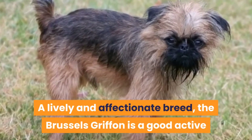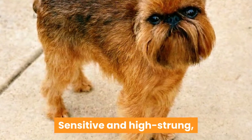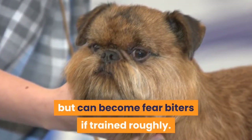15. Brussels Griffon. A lively and affectionate breed, the Brussels Griffon is a good active apartment dog with a great sense of humor. Sensitive and high-strung, you'll find the Griffons tend to bond closely with one member. They usually get along with other pets but can become fear-biters if trained roughly.